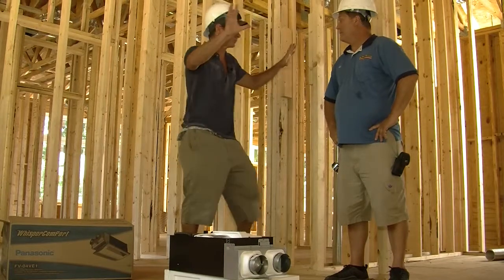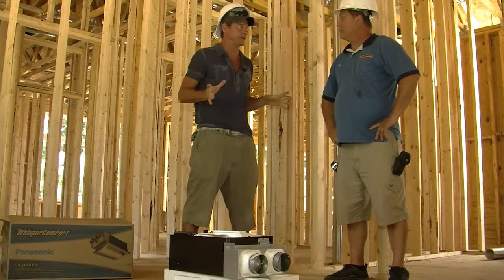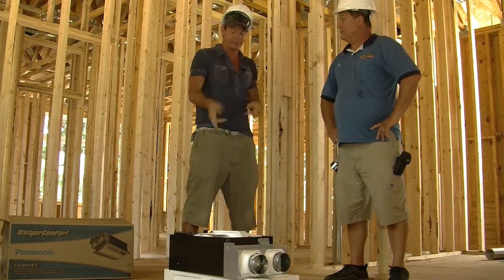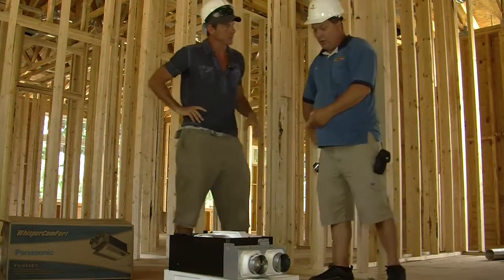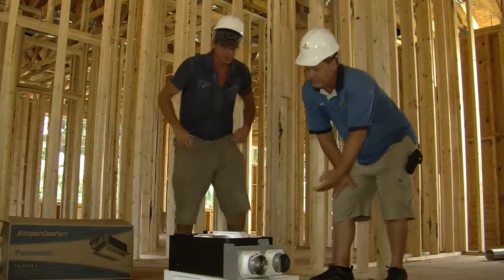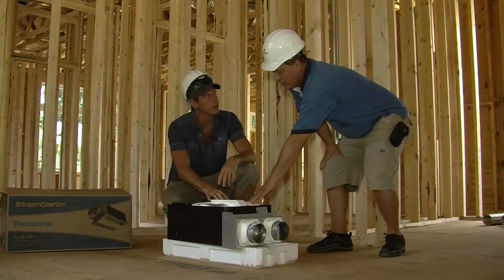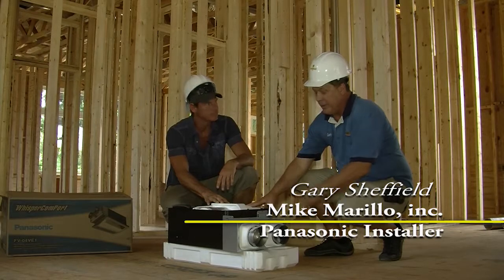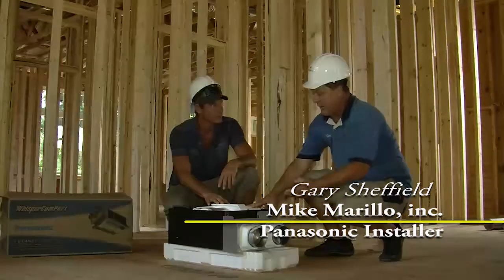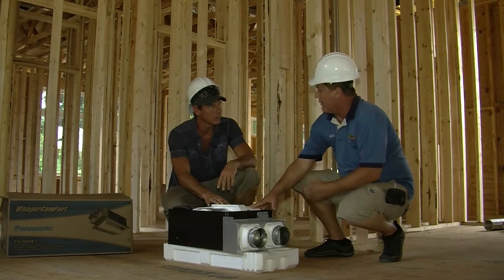I know you guys are taking care of so many of the different vents and ductwork that's going in, but I know we also got some really cool products that we're putting in. Now, this is our Panasonic — explain it to me. This is our energy recovery ventilator. What it does is exhaust — we pull air from the outside, run it through to remove the humidity, a certain percentage of the humidity, and it exhausts it back into your house. So what you're getting is fresh air, and you're removing stale air.